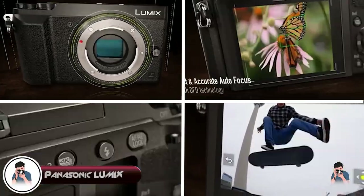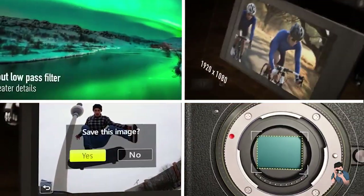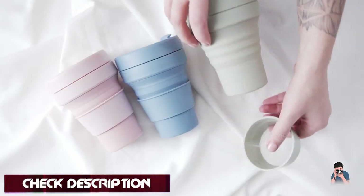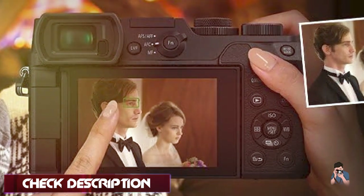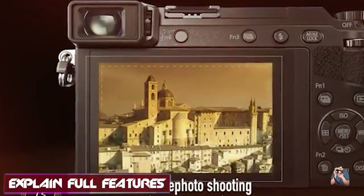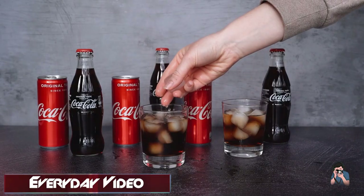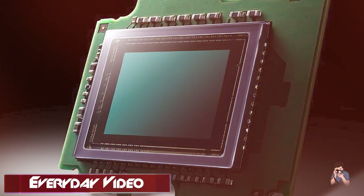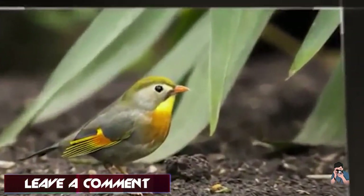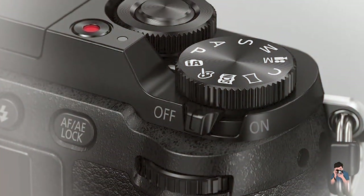Next, at number 4 we have the Panasonic Lumix G85. The Panasonic Lumix G85 is a compact mirrorless camera that offers a range of advanced features for enthusiasts and travelers. With a 16-megapixel Micro Four Thirds sensor, the G85 delivers excellent image quality with good resolution and dynamic range, even in low-light conditions. The camera's autofocus system is highly advanced, with 49 autofocus points that provide fast and accurate focusing, making it easy to capture fast-moving subjects. One of the standout features of the G85 is its compact size and lightweight design, making it an excellent choice for travel photography. The camera also features in-body image stabilization and can shoot up to 8 frames per second in burst mode.